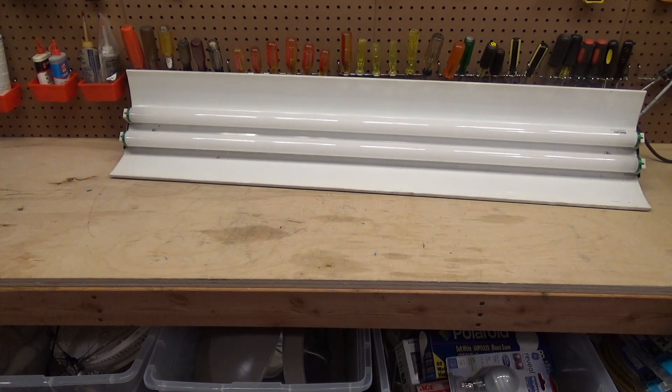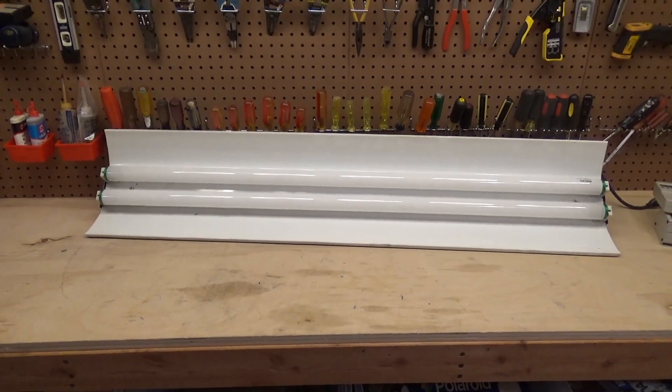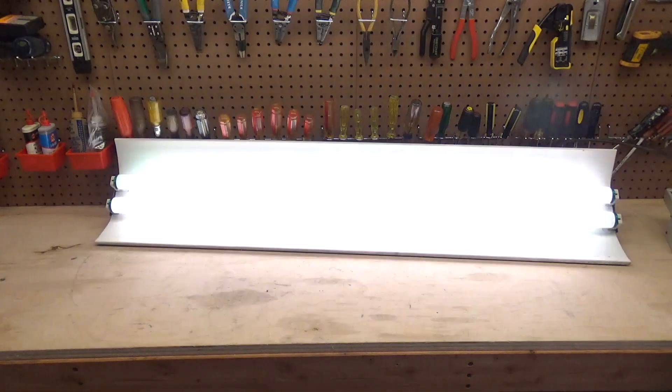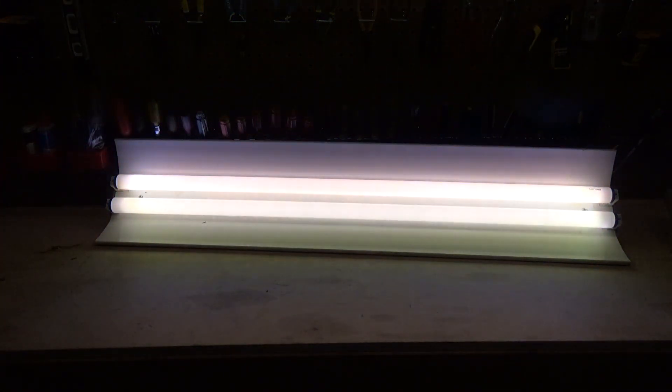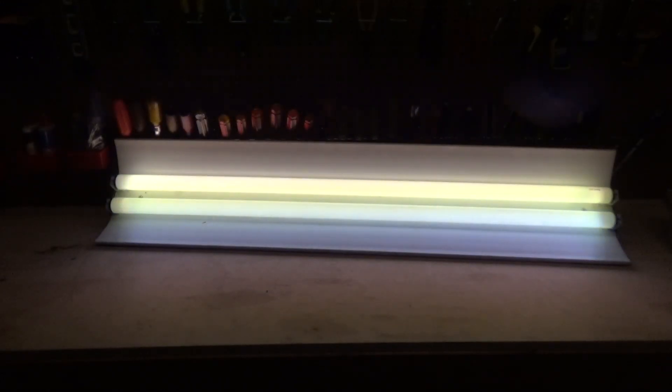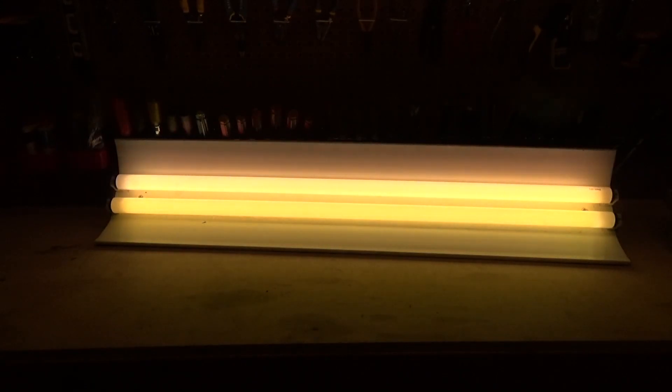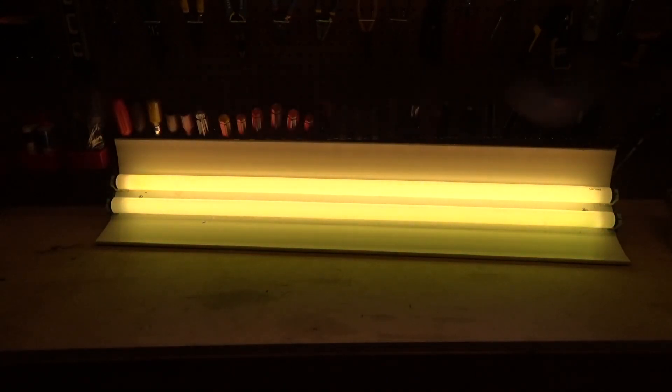We are testing at 117 volts. The clothes dryer is on and the garage heater could potentially be running, so the voltage is a little bit low. Let's plug this thing in and see what happens. Oh gosh, the flicker — holy mackerel! It appears to be a rapid start fixture.